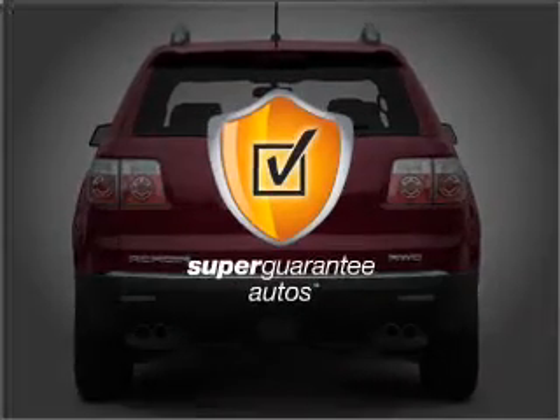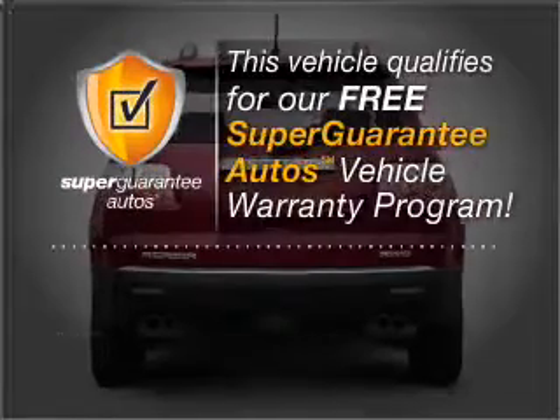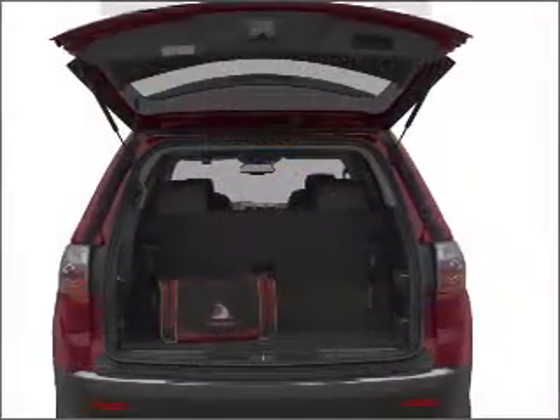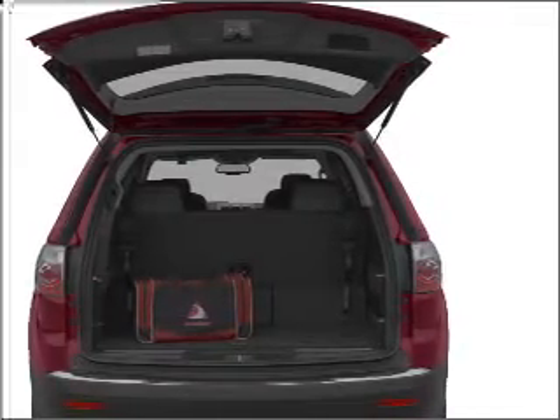This vehicle qualifies for our free Super Guarantee Autos Vehicle Warranty Program. Buy a vehicle and get a free warranty from us, only at everycarlisted.com. Stand out from the crowd with premium wheels.